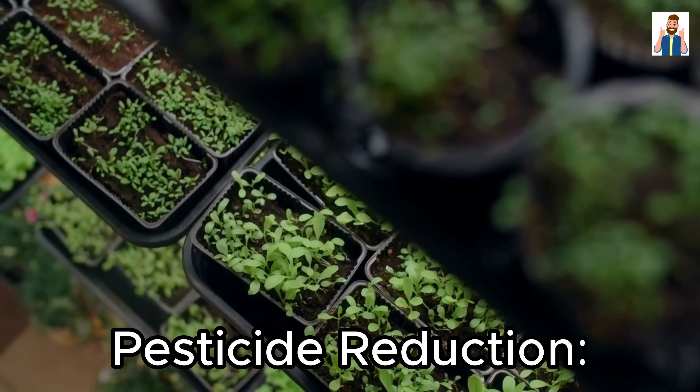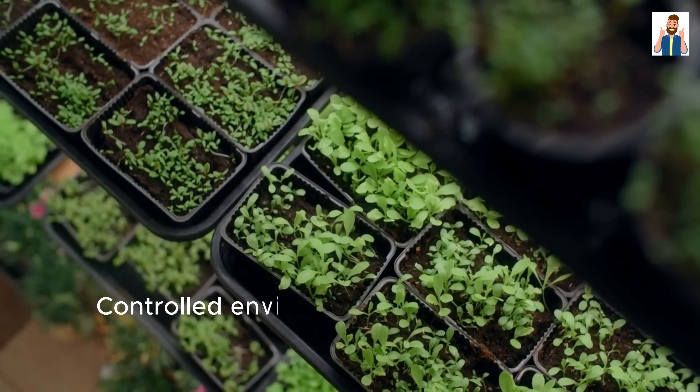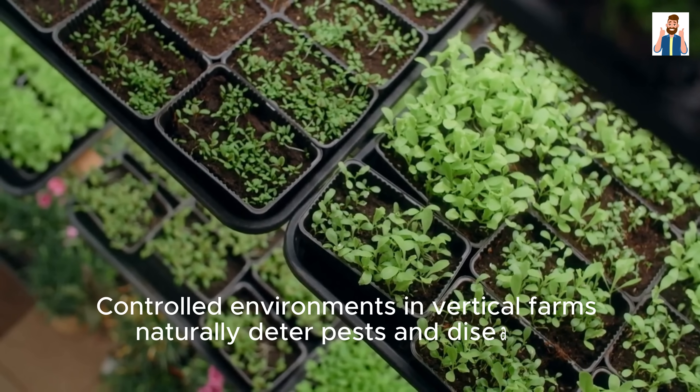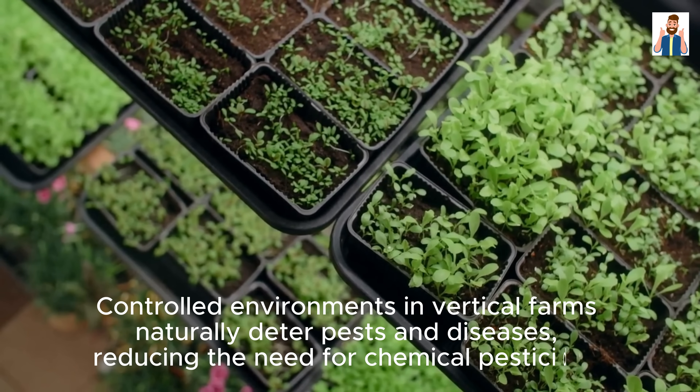Pesticide Reduction: Controlled environments in vertical farms naturally deter pests and diseases, reducing the need for chemical pesticides.